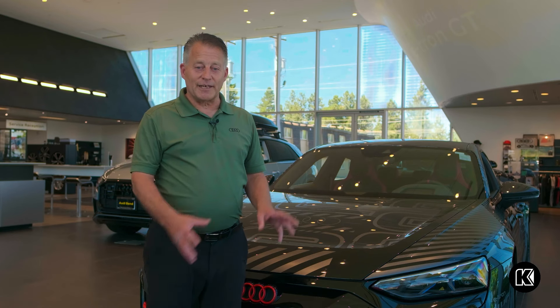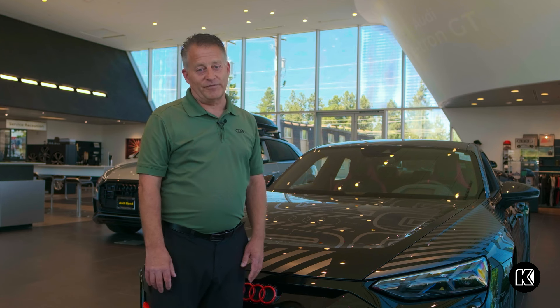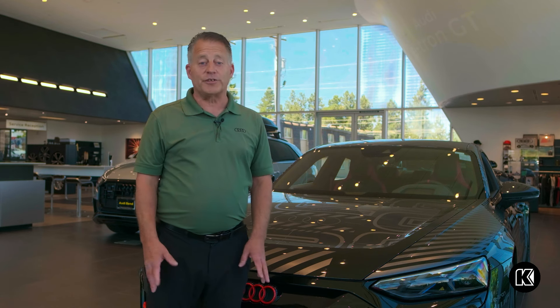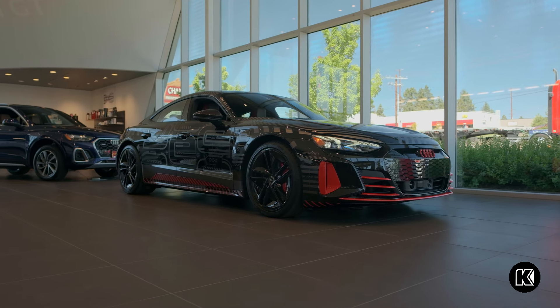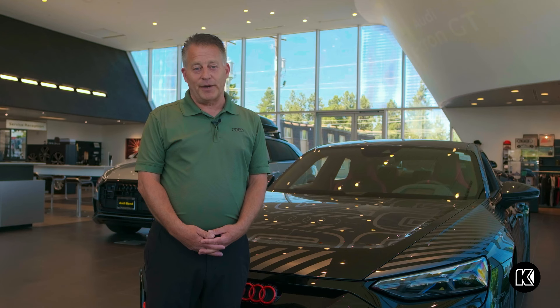Thank you so much for watching and letting me share some of the unique characteristics of this exciting vehicle. You owe it to yourself to come down and experience Project 513-2 in person. Once again, my name is David Woods with Audi Bend. I'll see you next time.